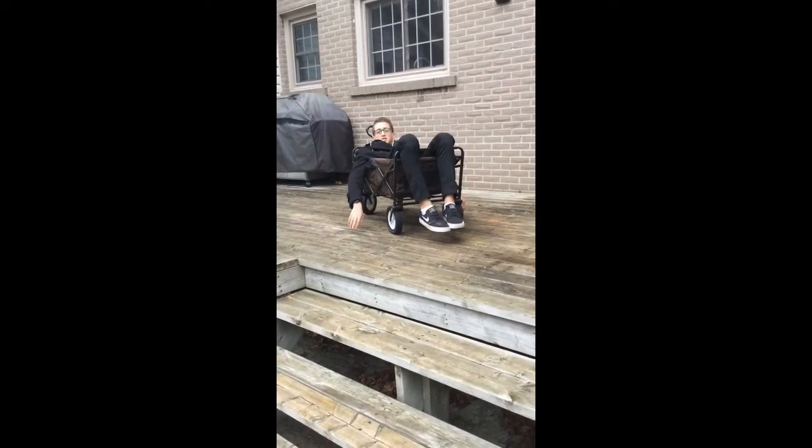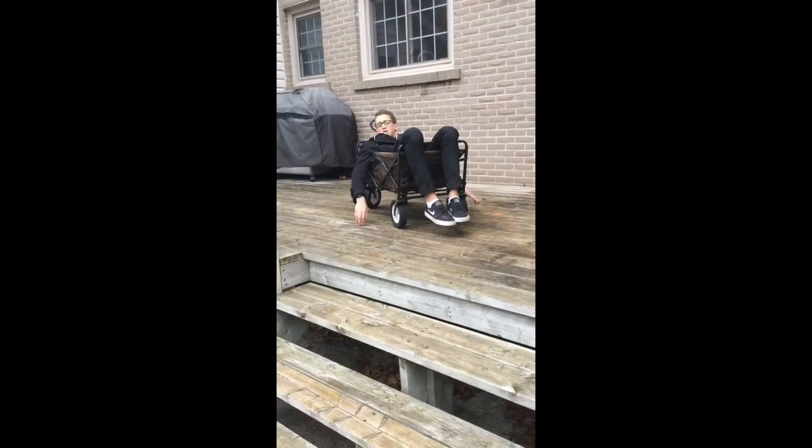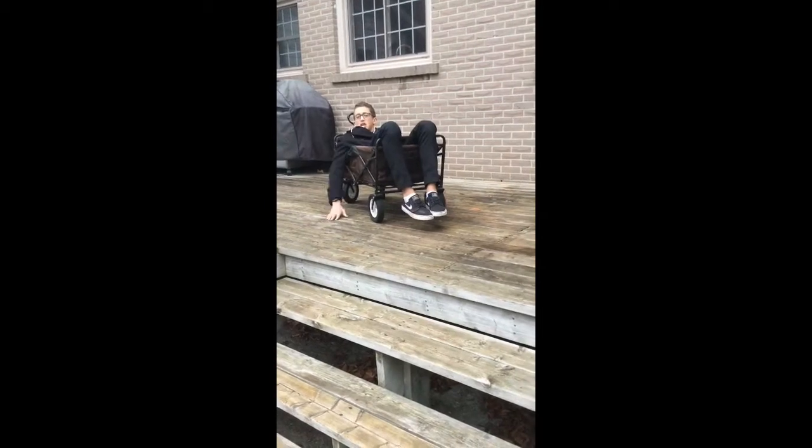Ever since my accident, stairs have been a real issue. If only there was a way for me to just walk down, instead of having to take the elevator.